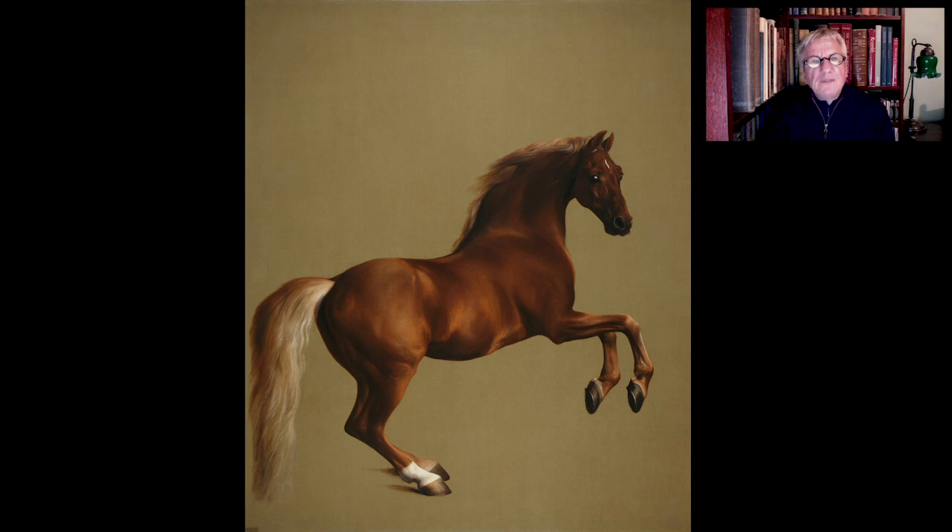Whistlejacket was born in 1749 at a stud farm in Belsay, Northumberland. He was raced unsuccessfully for two years, from 1753 to 1755, by his owner, Sir William Middleton. Middleton then sold him on to Lord Rockingham, and he won his last race in 1759, gaining for his new owner prize money of 2,000 guineas. At which point he was retired to Lord Rockingham's stud. Whistlejacket apparently had a fiery temperament. His slightly unusual name was taken from a cocktail mixture of treacle and brandy, which apparently resembled the colour of his coat.